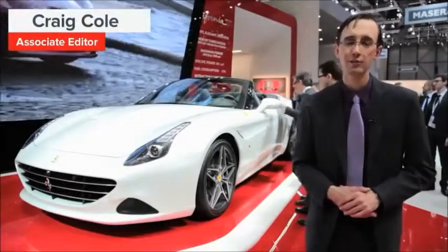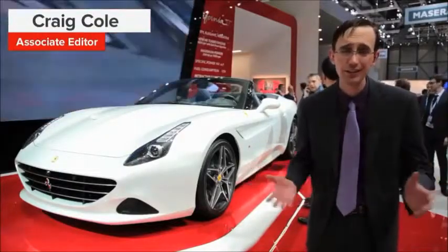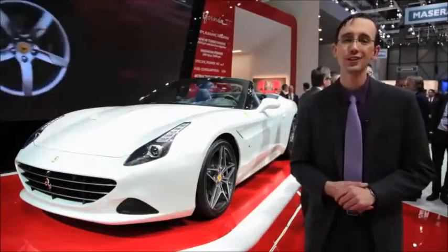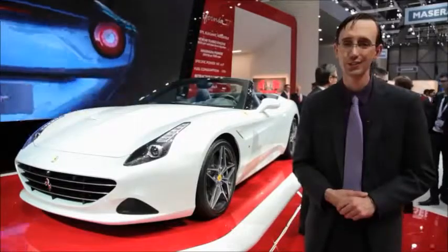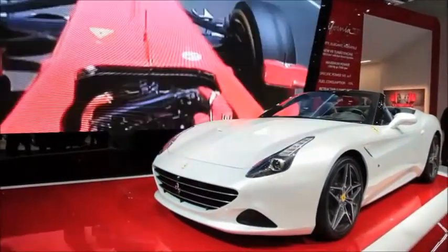The folks at Ferrari are really upping their game with the brand new California T. The car was just revealed here this morning at the 2014 Geneva Motor Show. Aside from sexy new body work, which was allegedly inspired by the Testarossa and its pontoon fenders,